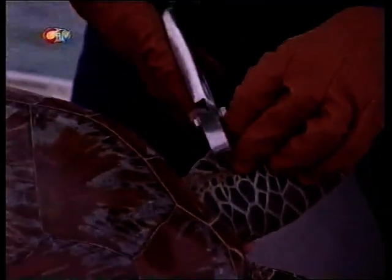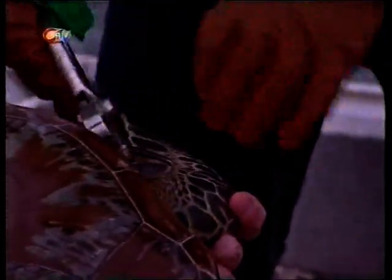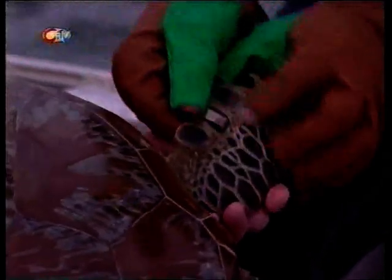Absolutely beautiful — just look at it. We're going to put this tag into this scale here. As you can see, the turtle flinched a little bit. I'm sure it felt it going in there. It'd be just like somebody getting their ears pierced. There you go.